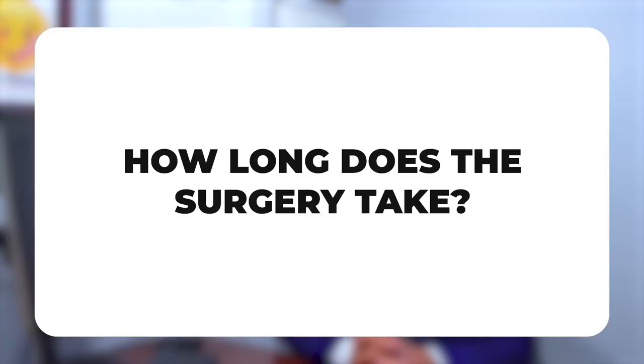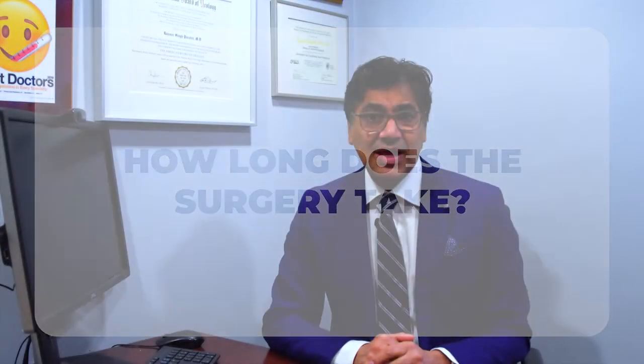How long does a metoidioplasty take? It depends a lot on what's done at the time. Some patients have everything done in one stage: a hysterectomy, vaginectomy, urethral lengthening, release, scrotoplasty, and implants. The hysterectomy and vaginectomy can take a few hours, and the metoidioplasty with urethral lengthening can be another few hours — so that could be a five or six-hour surgery. If you're just getting a metoidioplasty without urethral lengthening, vaginectomy, or hysterectomy, it can take only about an hour. So depending on what you get done, it could be anywhere from one to six hours.